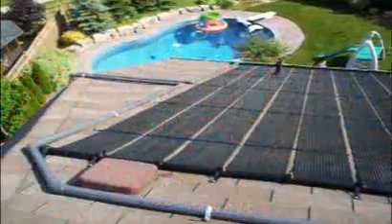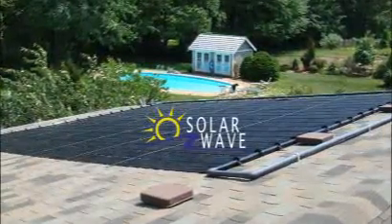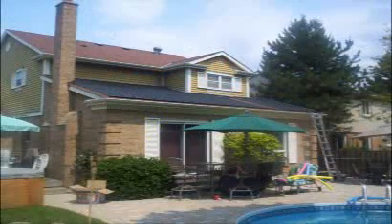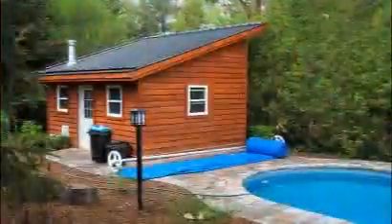Save money and maintain a warmer pool temperature with a SolarWave Energy solar pool heating system. Harnessing the free energy of the sun for your benefit, SolarWave Energy provides more than 20 years of solar installation services. The cost-effective and environmentally friendly heating method is perfect for your pool and water heater.